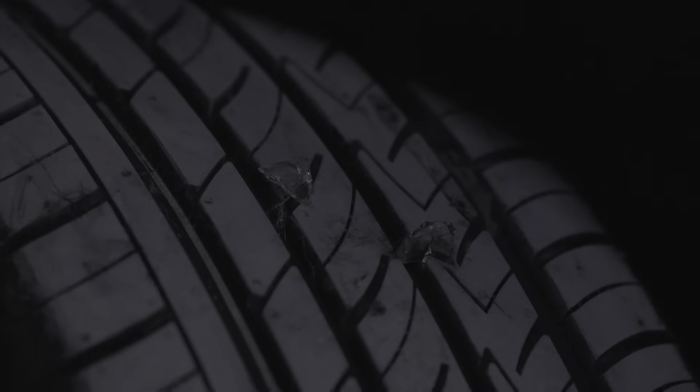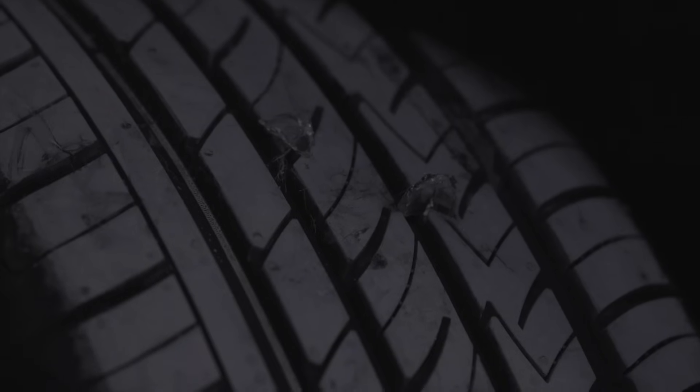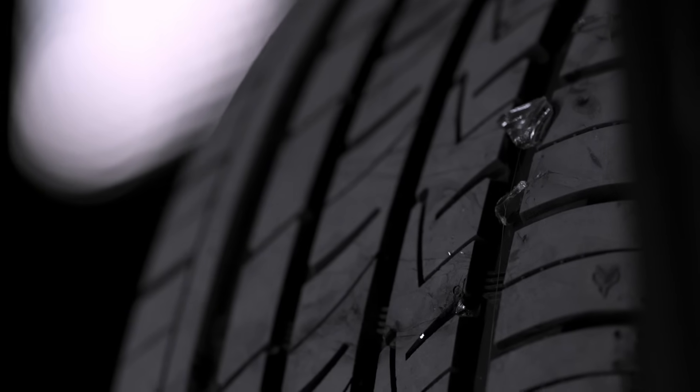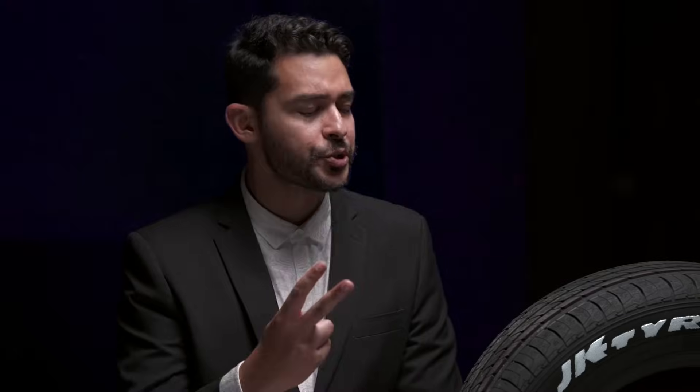A piece of glass can literally tear through the surface of your tire and cause serious damage. Also, scattered glass is usually found in close proximity, which means two of your punctures can be closer than 1.5 inches. This should be interesting.